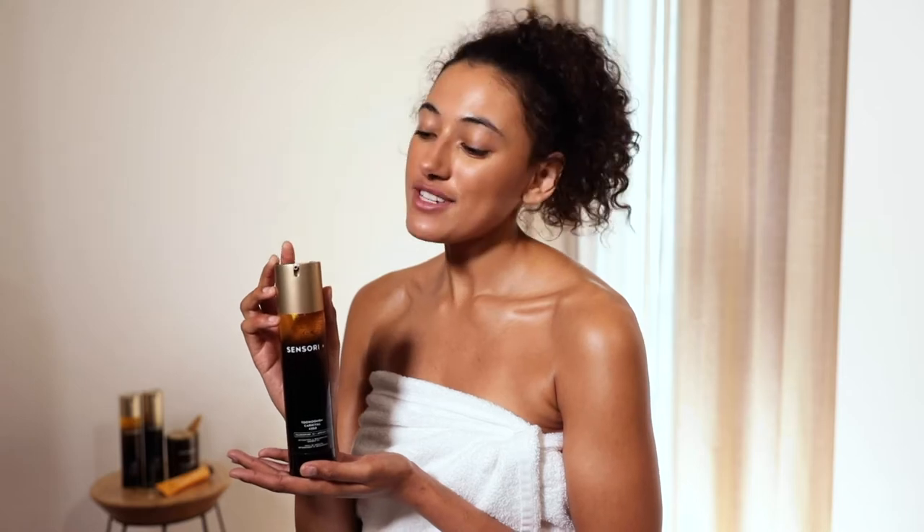This is our detoxifying and rejuvenating shower oil. This shower oil is the most luxurious you'll ever find.